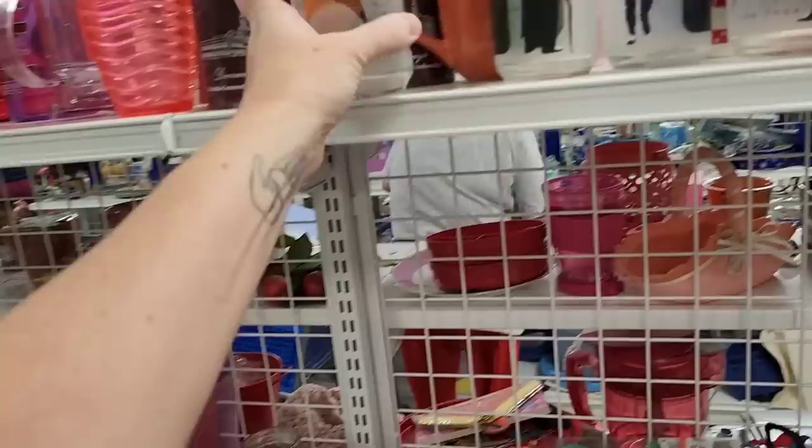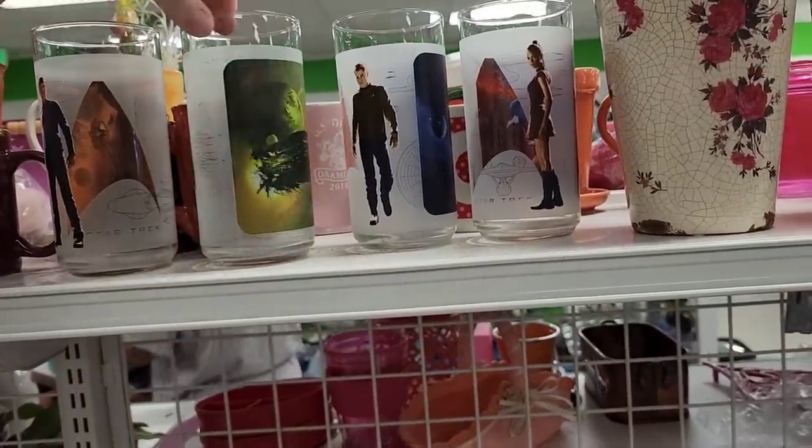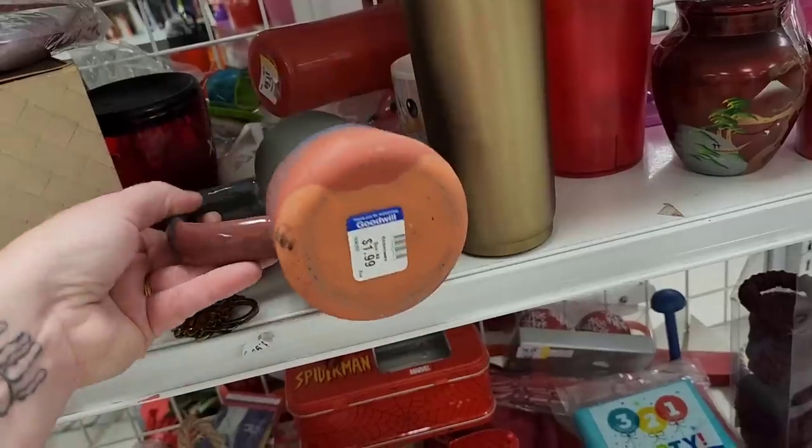I don't know much about Star Trek things, but there was a whole bunch of these glasses. So I did stop and look them up on sold comps on eBay and on WorthPoint. They weren't bringing in a lot of money, so I left those there.